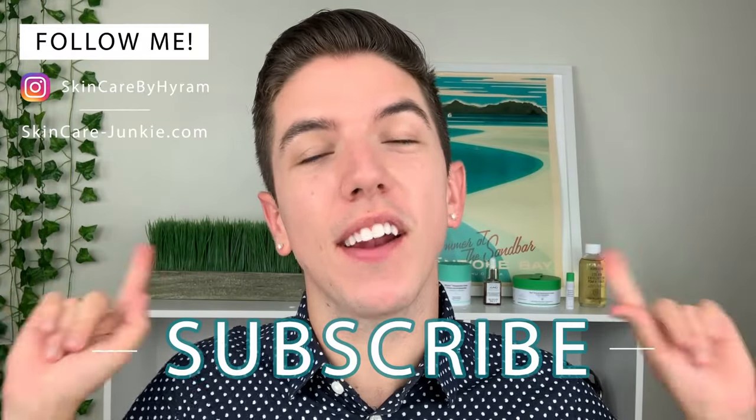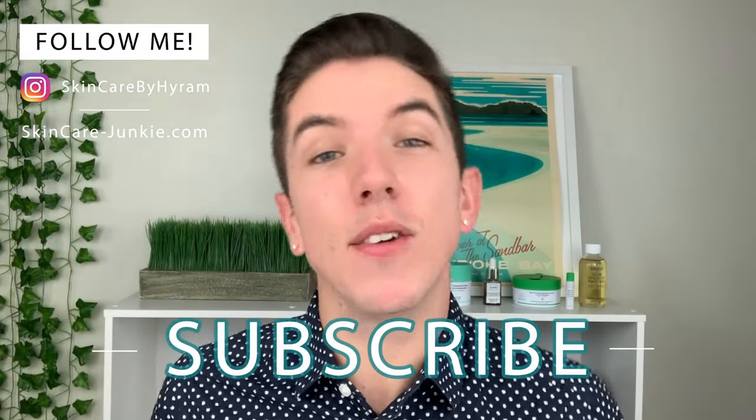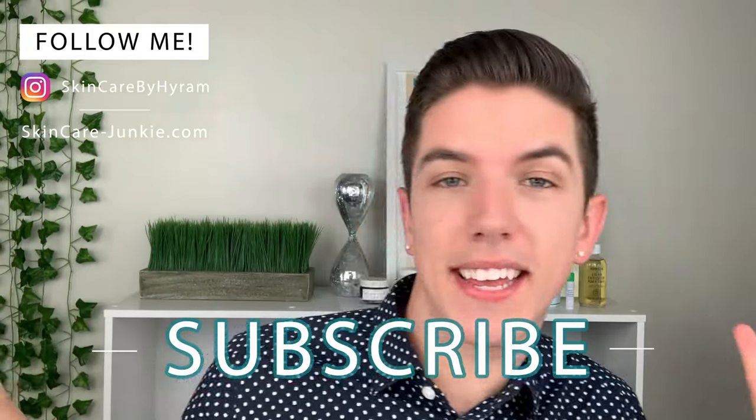Aloha everyone and welcome to Skincare with Hiram. If you don't know who I am, my name is Hiram and I'm passionate about teaching you how to perfect your skincare routine. Make sure you subscribe to my channel and hit the notification bell so that you can see my videos every single week.